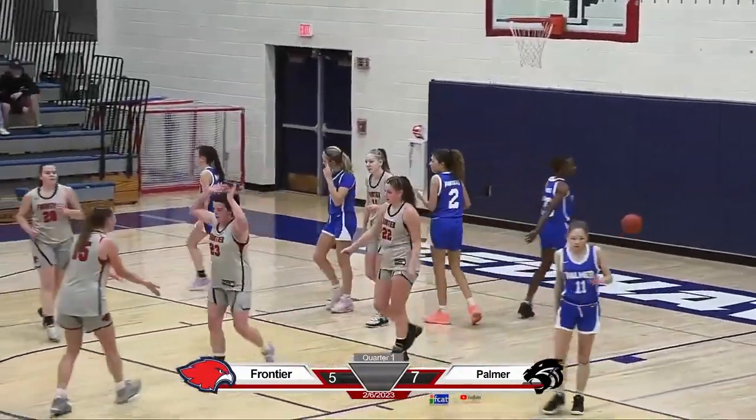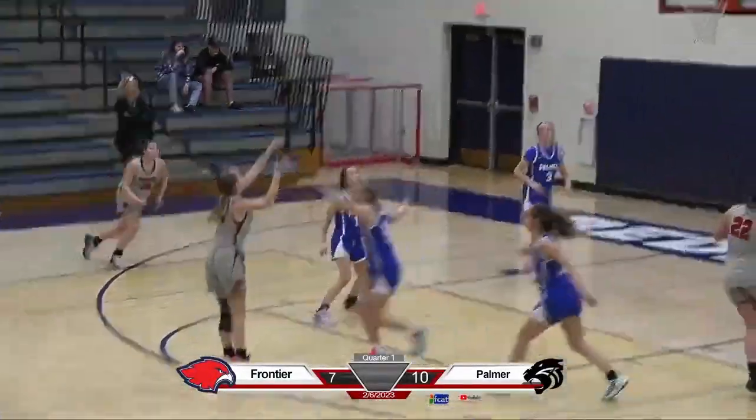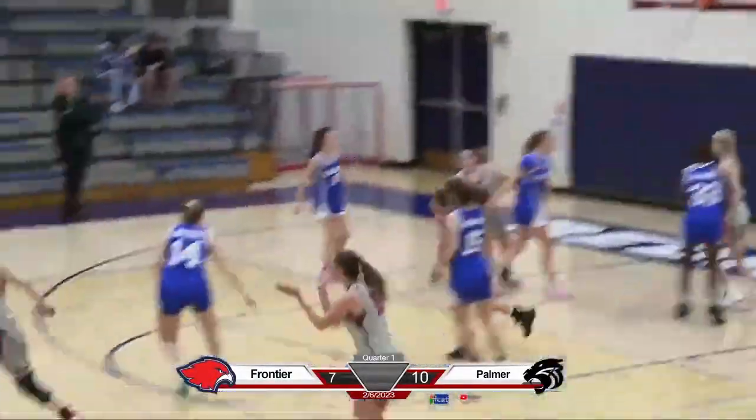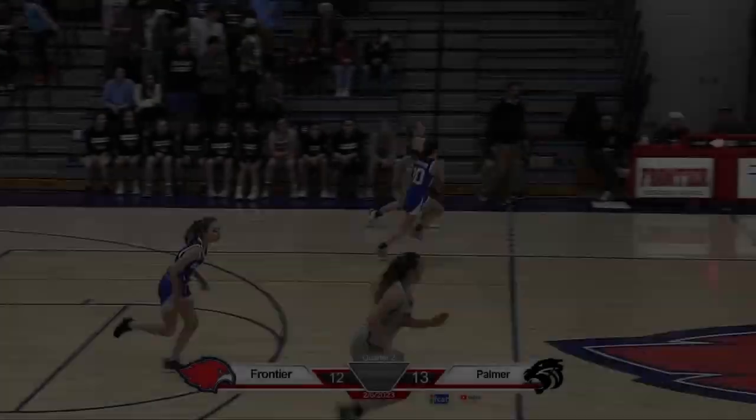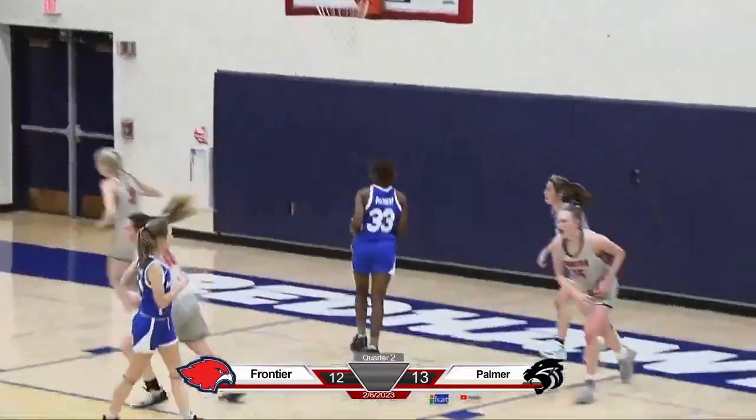And one! McKimmy for three — that's good! McKimmy to LaFourde — nice lob, and there's two points!